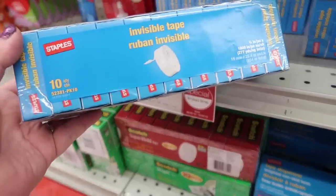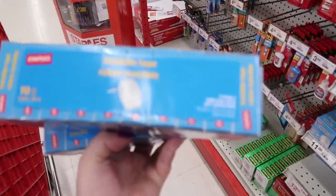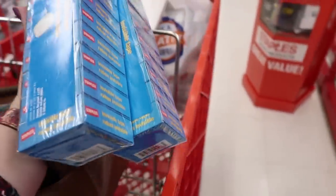I found some fun things in Hobby Lobby and now I need to go into Staples because my kids have run through all the tape. We need new tape for our tape dispensers and some other things on my list. I found some invisible tape - I wonder if that's gonna fit my holders. Yes, these will fit and since they're marked down I'm gonna get two of them. Maybe that'll get us through a month or so.